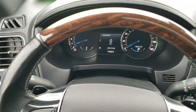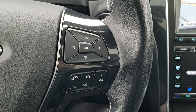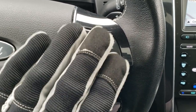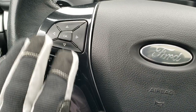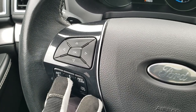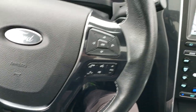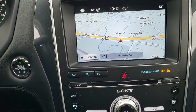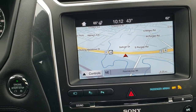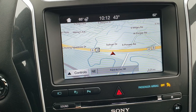It comes with the heated leather-wrapped and wood grain trim steering wheel. Bluetooth and audio controls are on the right side, along with information center controls, and on the left are additional information center controls, cruise control, and adaptive cruise control. The steering wheel is in excellent shape. It comes with the Sync radio — you get AM, FM, and Sirius XM radio capabilities — and this one has the factory navigation system.